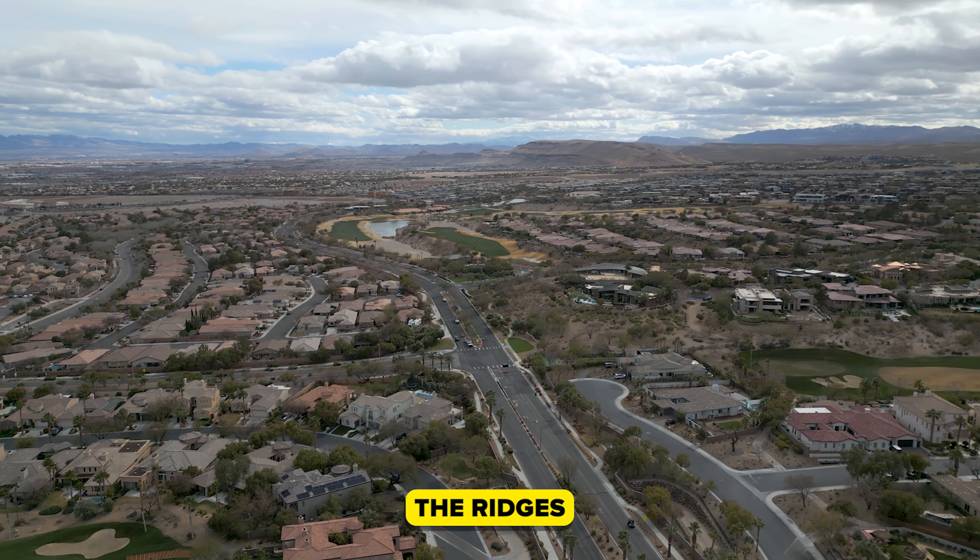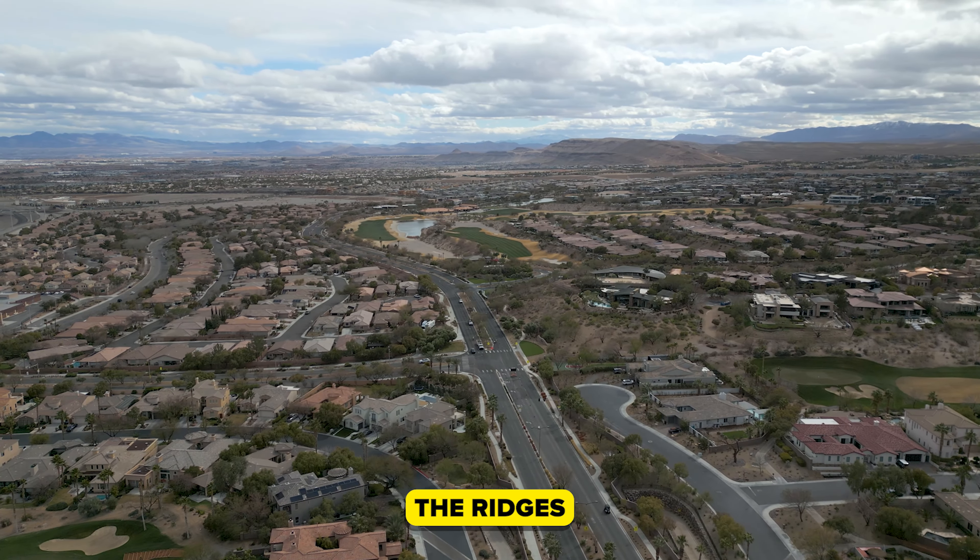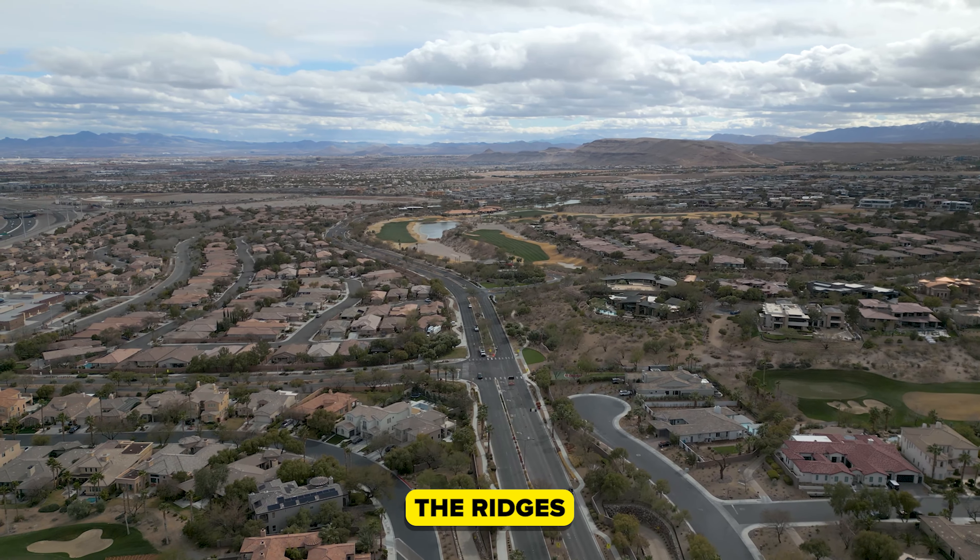Today I'm going to take you on an exclusive tour of a very special listing in the Ridges. But first I wanted to take you around to some of the areas that you may frequent as a resident living in Summerlin.